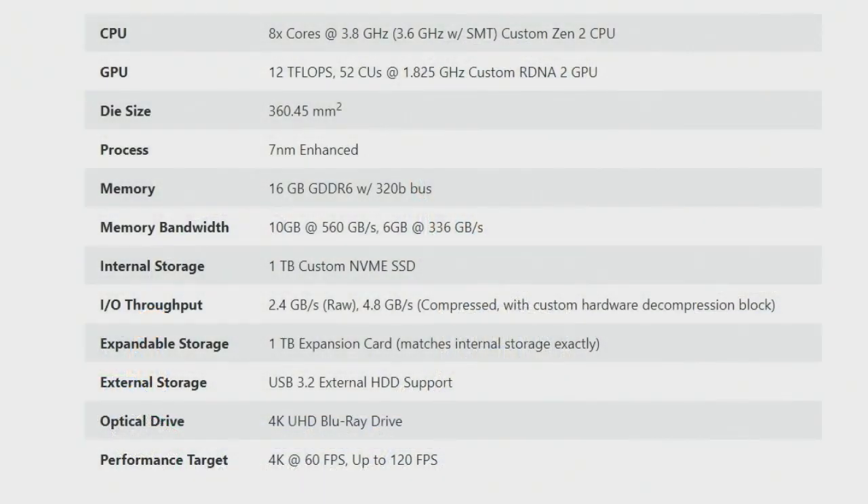The GPU is what's really impressive here. The Xbox Series X is going to have a custom RDNA 2 GPU with 12 teraflops of performance, based on 52 compute units — which is higher than what we have on desktop currently. The current high-end AMD graphics card, since the Radeon 7 was discontinued, is the RX 5700 XT, which has 40 compute units. This is significantly higher at 52, and it's clocked at 1.825 gigahertz.